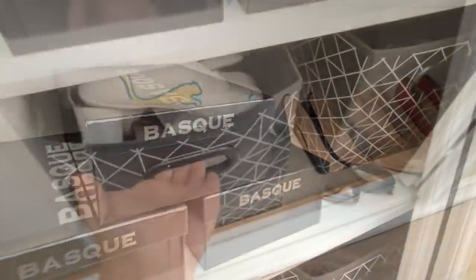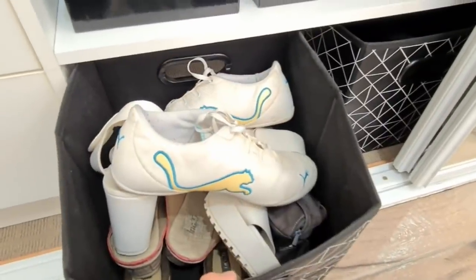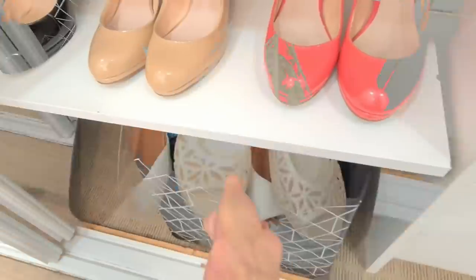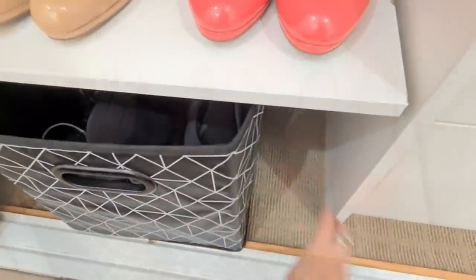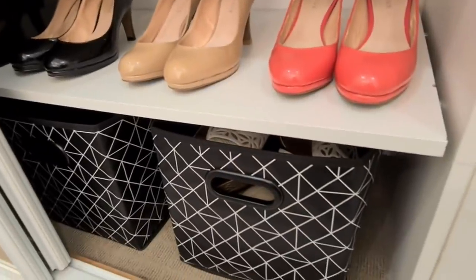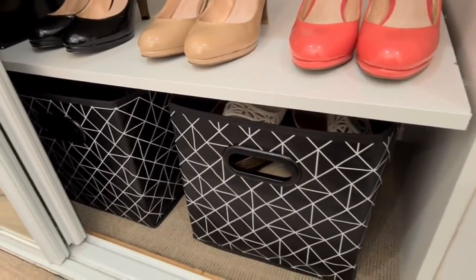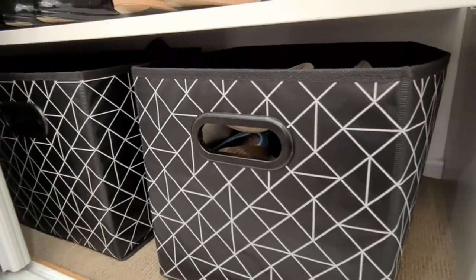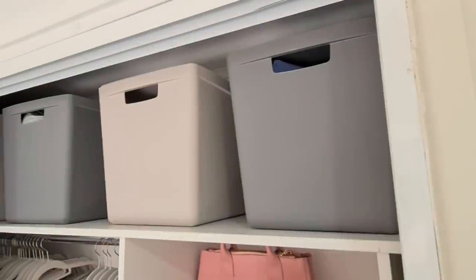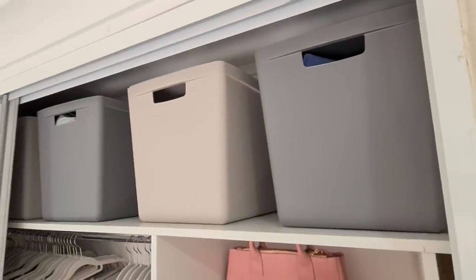The bottom two shelves are used to keep my footwear. I have a few on display and the rest stored in these foldable bins from Kmart. These foldable bins can store so many shoes in one basket — I have quite a few pairs neatly tucked away in three bins.